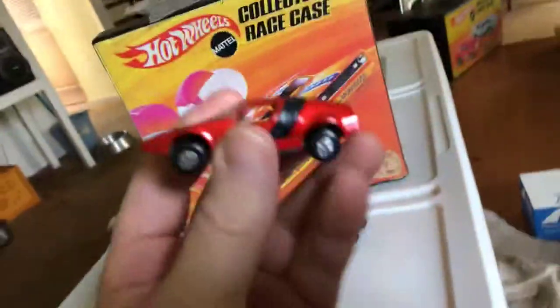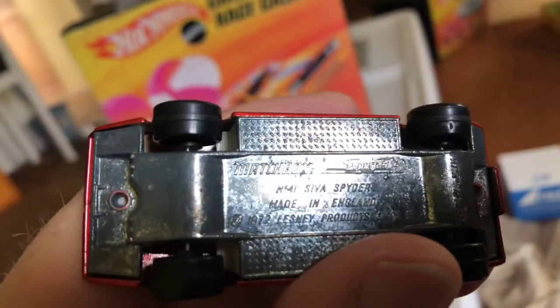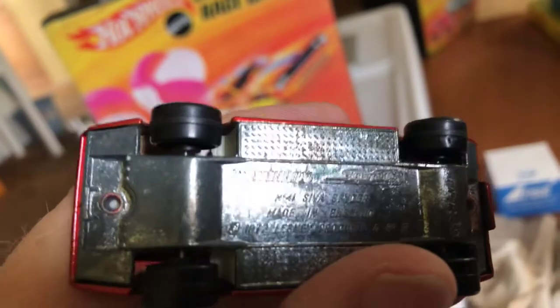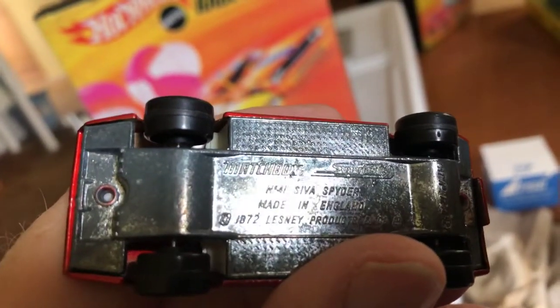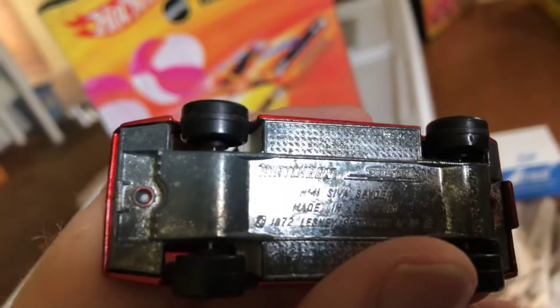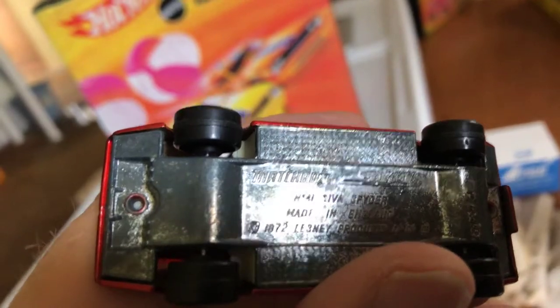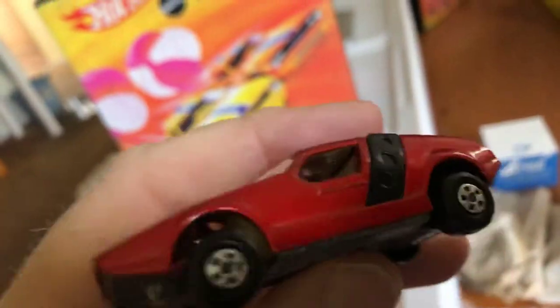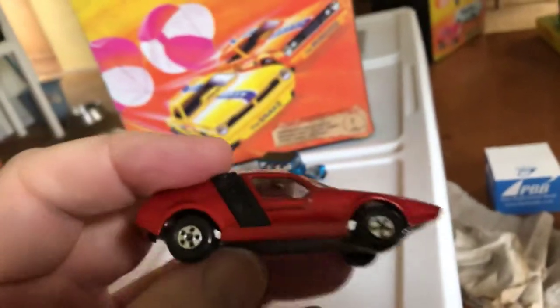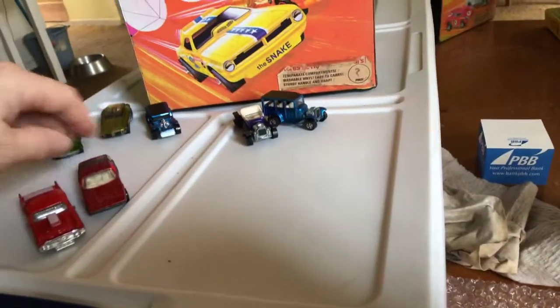Next is this car. It is a Siva Spider — S-I-V-A Spider. Made in England. I guess the date stamp is 1972. I don't know why it looks like an 8 — 1872 — but 1972. Superfast. No opening parts. But I thought it was kind of cool. Siva Spider.